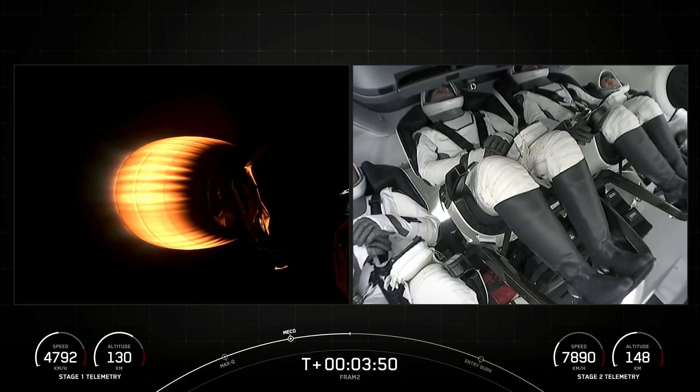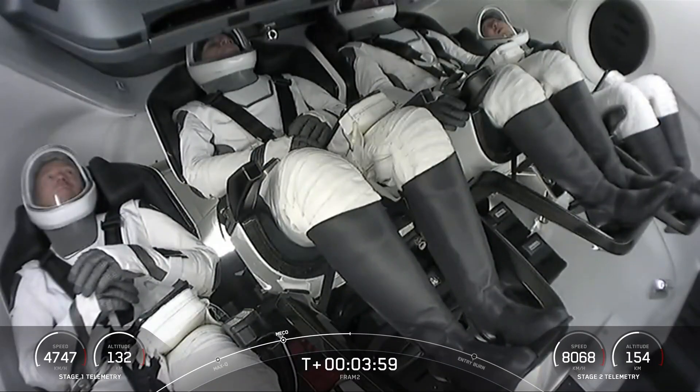Yeah, you're right, because — Dragon, SpaceX, trajectory nominal. Good callout from the Guidance Navigation Control Officer. Trajectory is nominal for the crew. Dragon, copy. And commander copies that call-up.